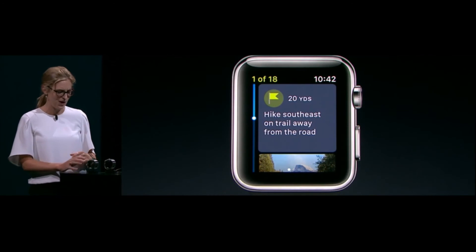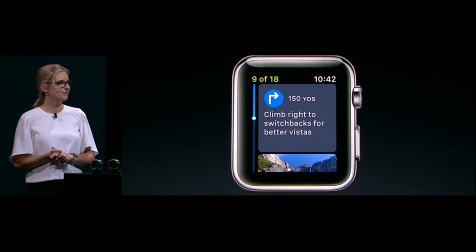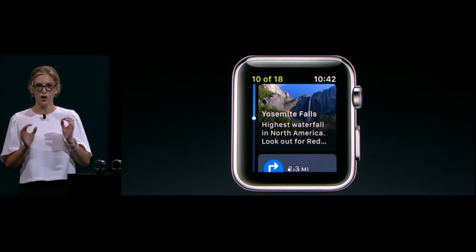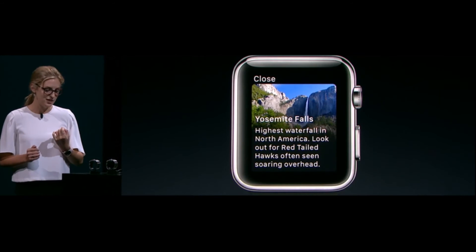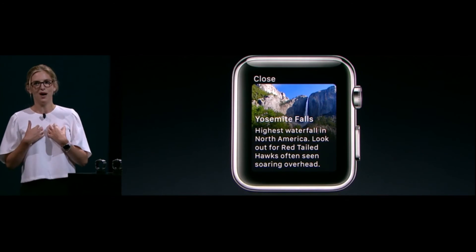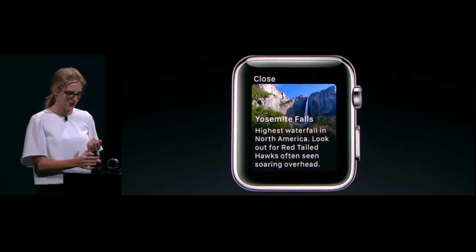So let's jump forward to about halfway to the view of Yosemite Falls. With every point of interest, ViewRanger provides a quick fun fact, so let's tap into it. Here we can see that Yosemite Falls is actually a hotspot for birdwatching, which is, in fact, one of my favorite things to do. Hopefully we'll see a red-tailed hawk on our way towards the summit.